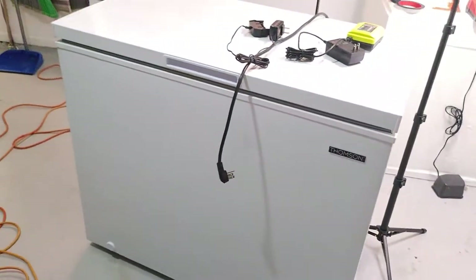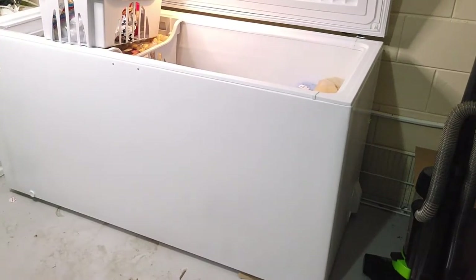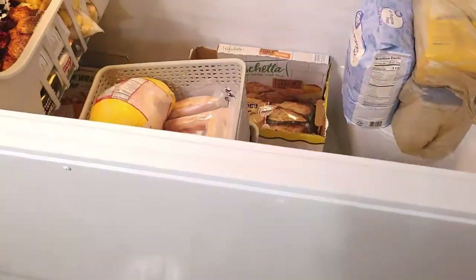This is our old freezer and that's our new one — quite a big difference. We love it. So excited and so blessed to have it.